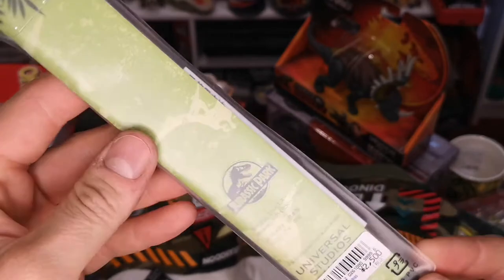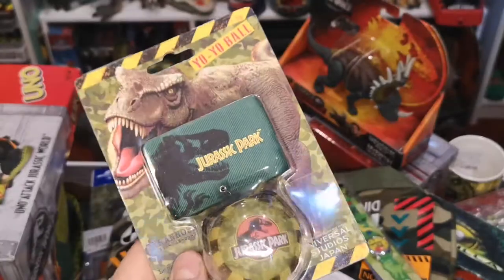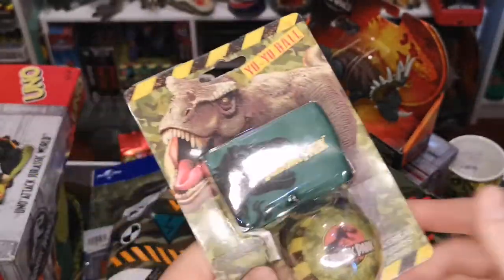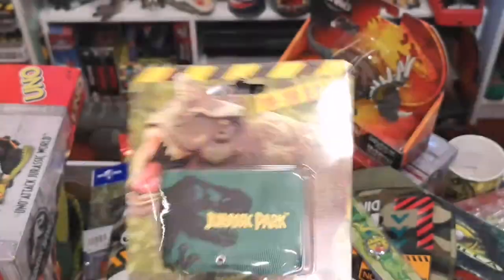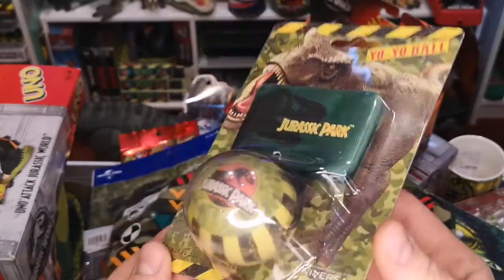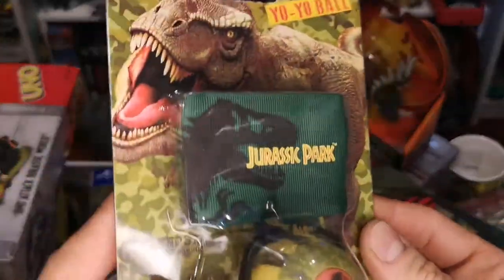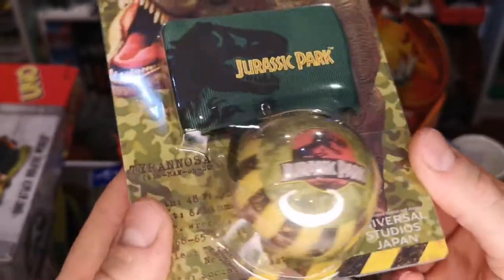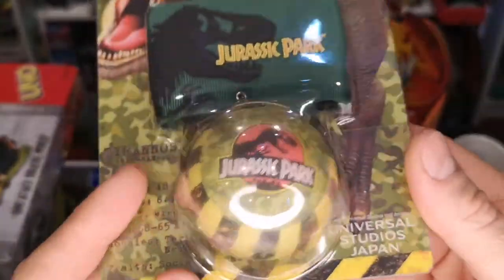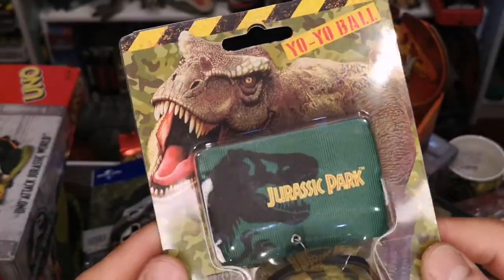This is like a yo-yo ball — you put it on your wrist or ankle and sling this ball out on an elasticated cord. On the strap it's got 'Jurassic Park' and on the ball it's got the Jurassic Park logo as well with some warning tape, a camo finish in the background, and a nice image of the T-rex.